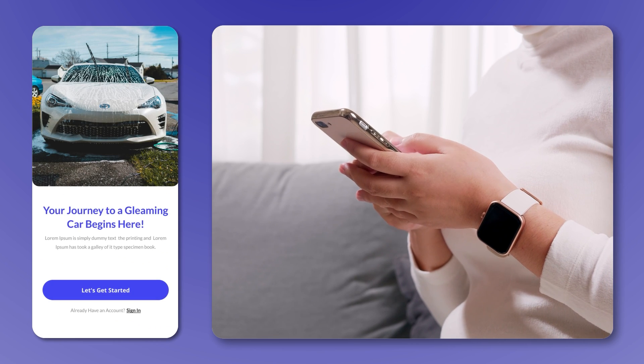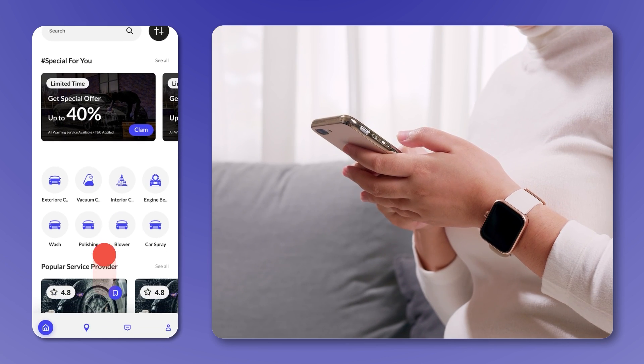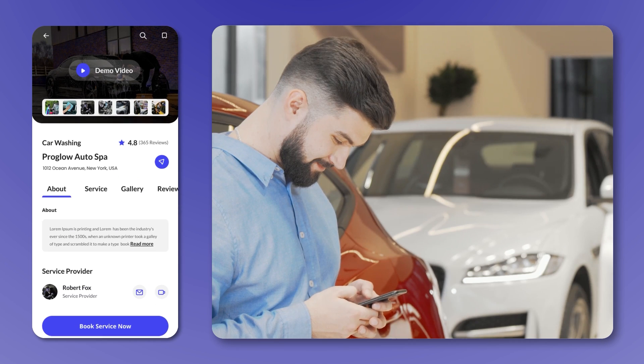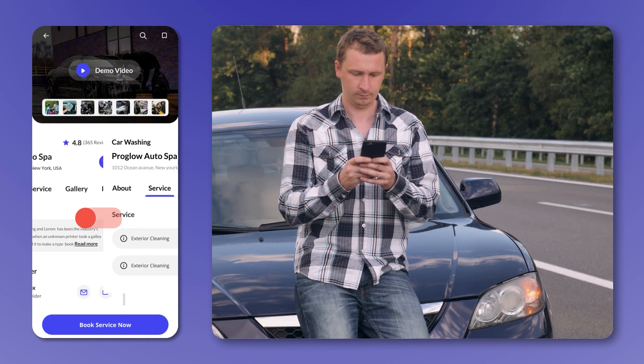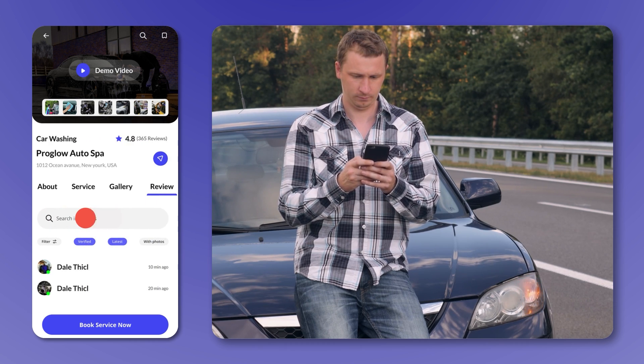Your customers can sign up quickly using email or social media, manage their profiles, and track their order history effortlessly. A simple and intuitive booking system lets customers schedule a wash, choose a preferred time, and select from multiple service packages.